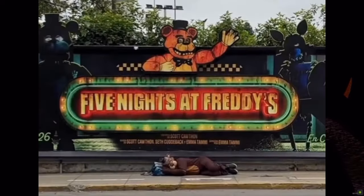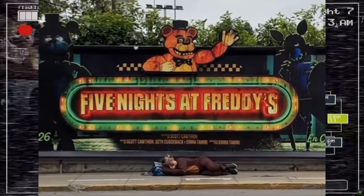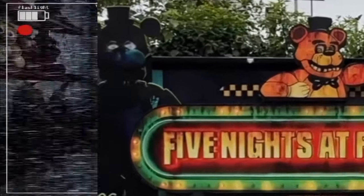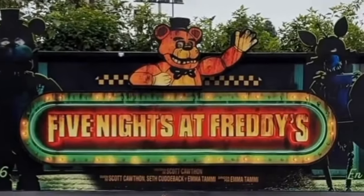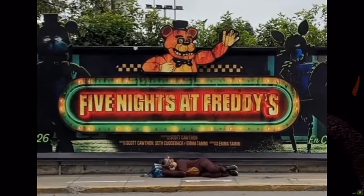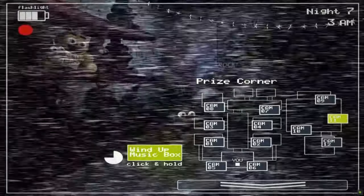Then we have this one — this is the last one. It's not a great look at it but it's an outdoor one that has the animatronics and the logo, and it's pretty cool. It's kind of a combination of the others because it's got the animatronics and the Freddy Fazbear's Pizza branding, which I think is really cool. It's right next to a road so a lot of people are going to see it, and maybe it can't be stolen — maybe it's made of metal or something. I really like this one.